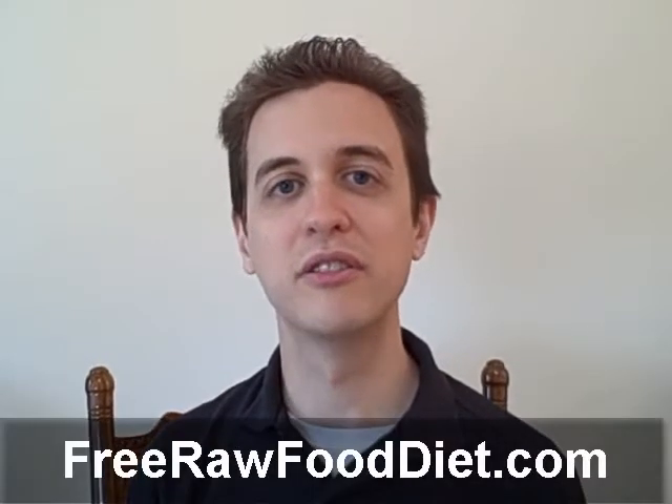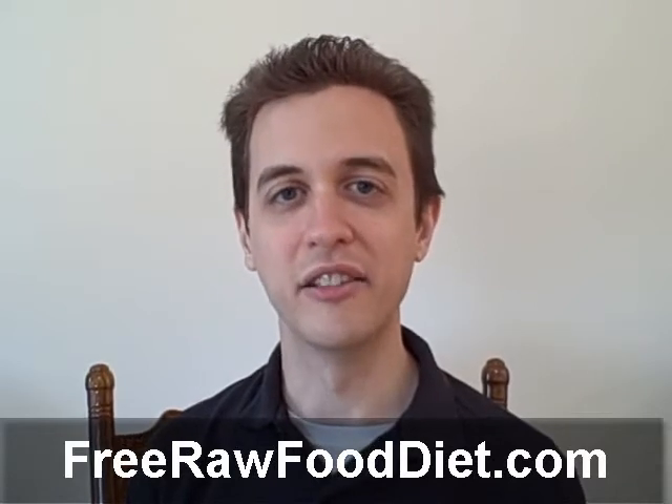I also give you handy tips, pointers, as well as answers to your common questions. It's easy to get started right now. Simply visit FreeRawFoodDiet.com and enter your email address. The course will be delivered right to your inbox each day. It's perfect whether you're an absolute beginner or you've tried the raw food diet before.